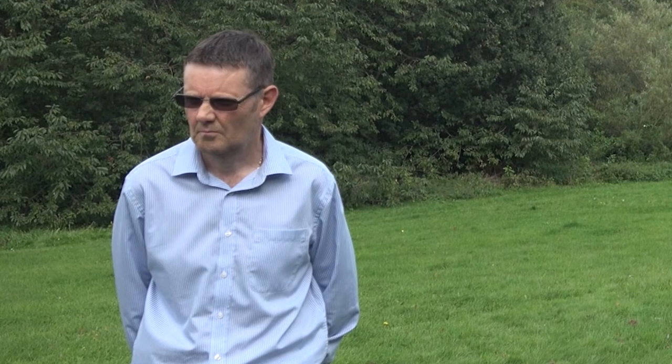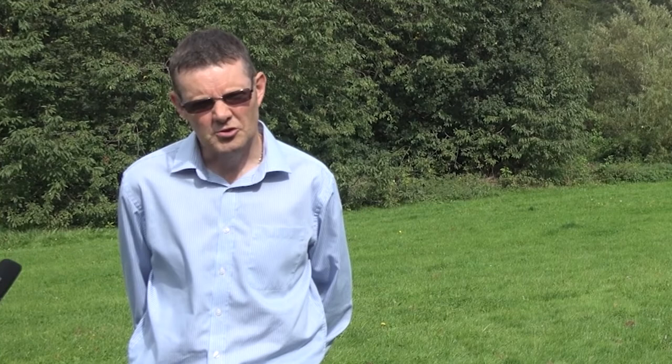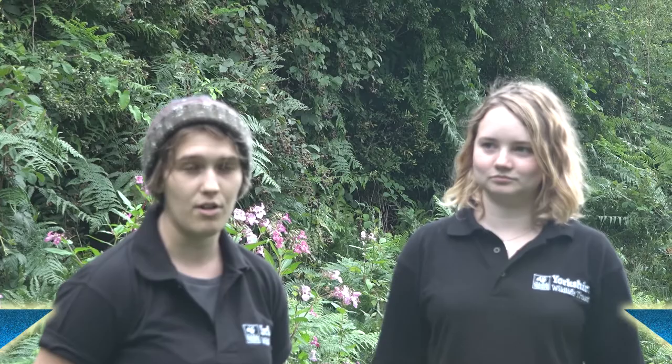How important will the preservation of green spaces and natural habitats for wildlife be for the future of Barnsley? Very important. As councils are under increasing pressure to develop, places like Dern Valley Park become even more valuable as wildlife refuges and also places of recreation, benefiting people's mental and physical wellbeing. Sophie Pinder and Lucy Brown from Yorkshire Wildlife Trust are working to improve the environment here in the valley. Their work includes habitat maintenance, scrub clearance on flower meadows, river cleanups, removing invasive species, and day-to-day maintenance such as footpath works, fence repairs and litter picks.